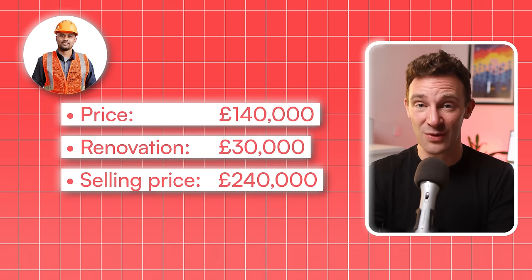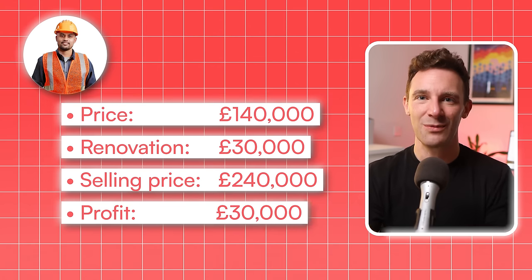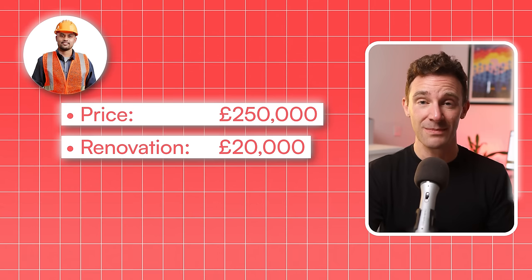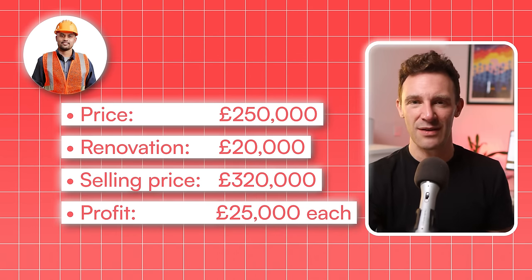Six months later, they sold it for £240,000. After splitting their profit 50-50, they each walked away with £30,000. Ali was delighted with their success and wanted to jump straight into another project, so he convinced his brother-in-law to invest again, and they bought another house for £250,000. This time they spent £20,000 on the renovation and flipped it for £320,000, walking away with a profit of £25,000 each. Ali now had more than enough profit to buy his first buy-to-let, and suddenly he was making passive income every single month, all funded by the money he'd earned from his flips.